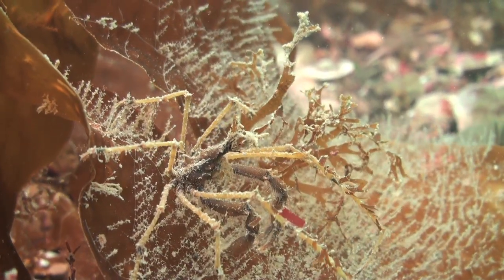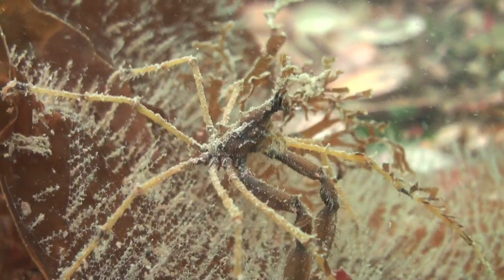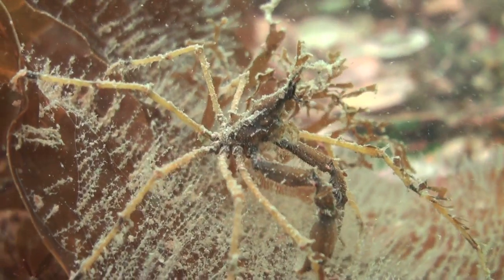Leeches and long-legged spider crabs can be hard to spot, as they cover their shells with pieces of algae and sponges, so that they blend in with their surroundings.